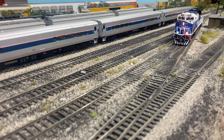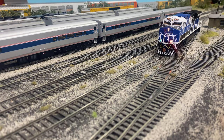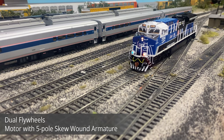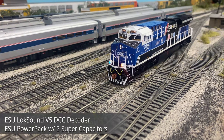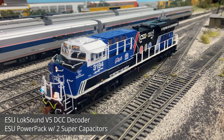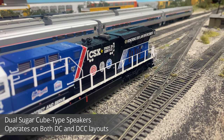Building a good locomotive has two major components. First, the engine must actually look good, and now that we've had a very in-depth look at the details of the locomotive, we'll take a dive into the motor power and electronics. The diesel engine under the fairings is a dual flywheel motor with a 5-pole skew wound armature, and a LokSound V5 for the DCC decoder. The decoder also has an ESU power pack with two super capacitors to maintain power over dirty track. The sound system located under the radiator section has a dual sugar cube speaker and can operate on DC or DCC layouts.